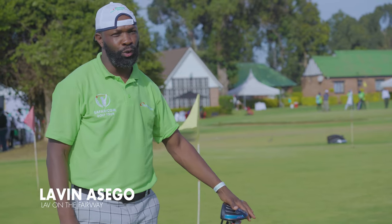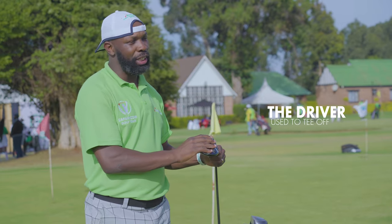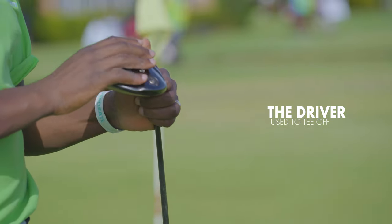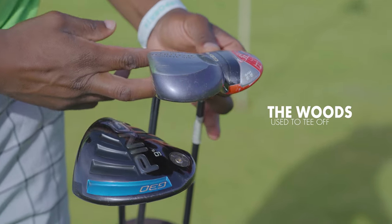Here we have a full set of golf clubs. One thing about golf is that you are allowed a maximum of 14 clubs in your bag. We'll start with the biggest club in the bag, which is the driver. The driver is what most people use to tee off — it goes the longest distance. It's the farthest, longest, and biggest club.